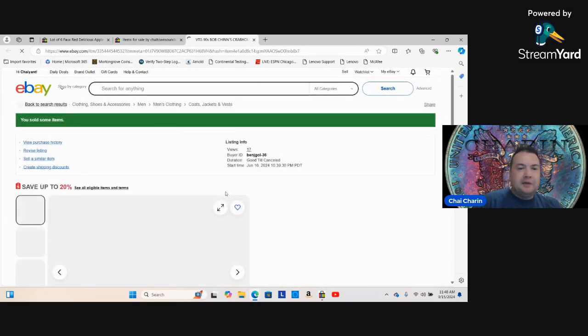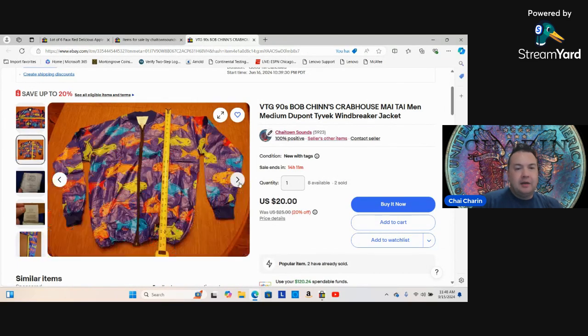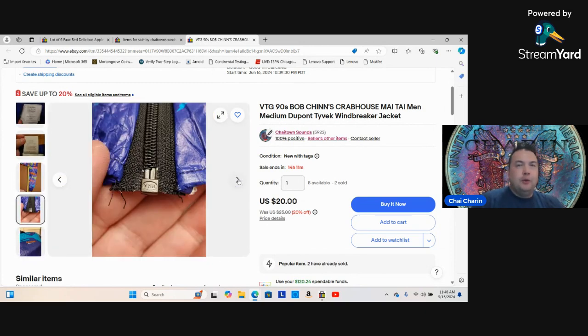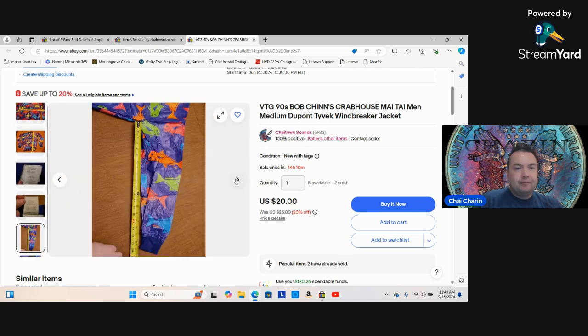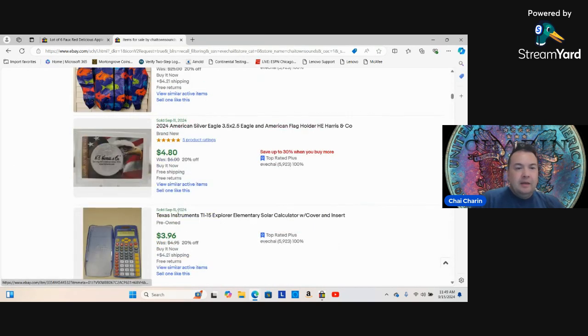Here's an old Bob Chin's Crab House item — local to Wheeling, Illinois. At one point it was the number one revenue restaurant in the entire United States. These are from the 90s, all brand new sealed, and I picked them up for pennies. Retro is very cool, they're super thin and easy to ship. I've sold two already, already made my money back, and the rest is pure profit.